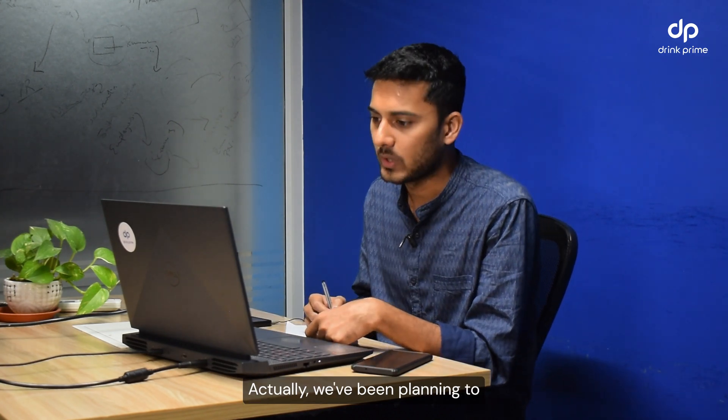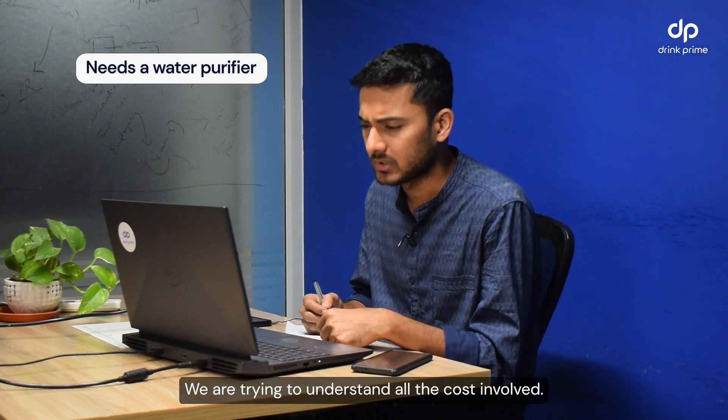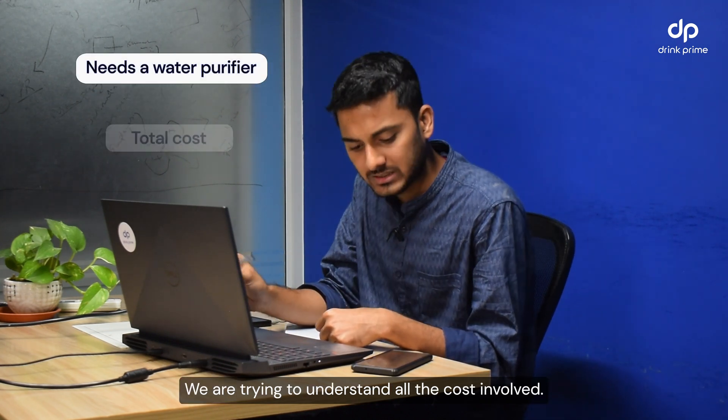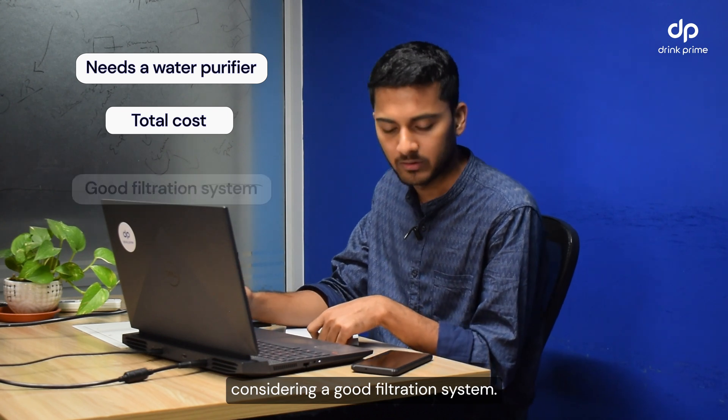Hi, this is Sharath speaking from Bangalore. We've been planning to buy a water purifier for our home and we're trying to understand all the costs involved. Could you tell us how much we should be considering for a good filtration system?